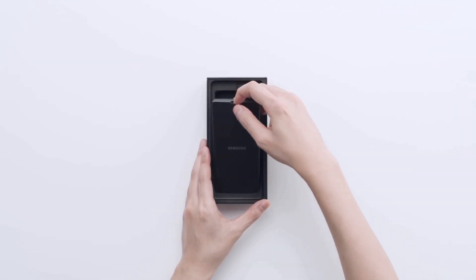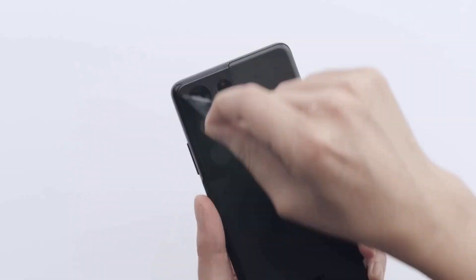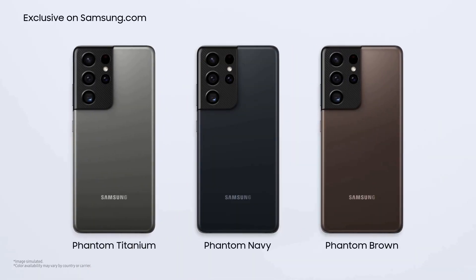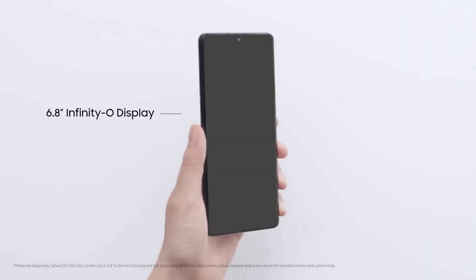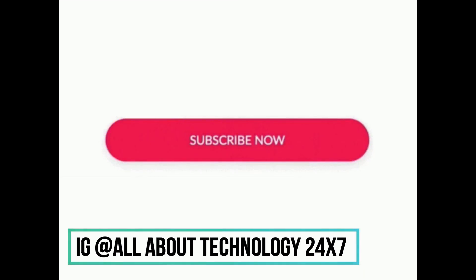Both of those videos will be linked in the description — you can check for more footage including camera comparisons, where both reviewers also got slightly different results. That's pretty much it for this video about the difference between Exynos and Snapdragon Galaxy S21 series. If you liked it, give it a big thumbs up, subscribe to the channel, and follow me on Instagram — link is in the description. This is All About Technology 24-7, signing off. You guys have a great day. Peace.